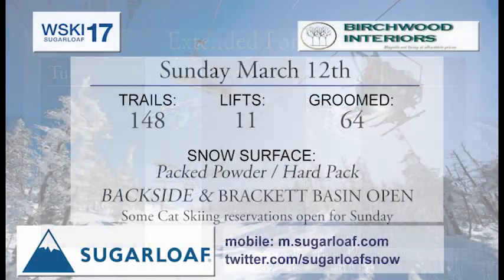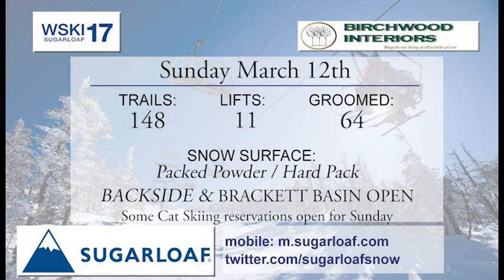Birchwood Interiors brings you our trail conditions for Sunday. We're looking at 148 trails and trail sections. Backside Bracket all open, and they do have some reservations open for Sunday last we knew. So if you want to do some cat skiing, check that out online.